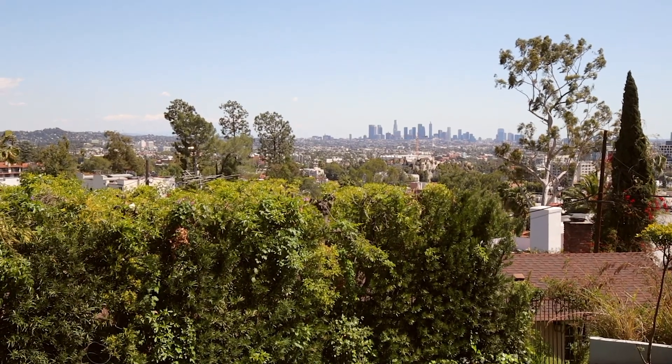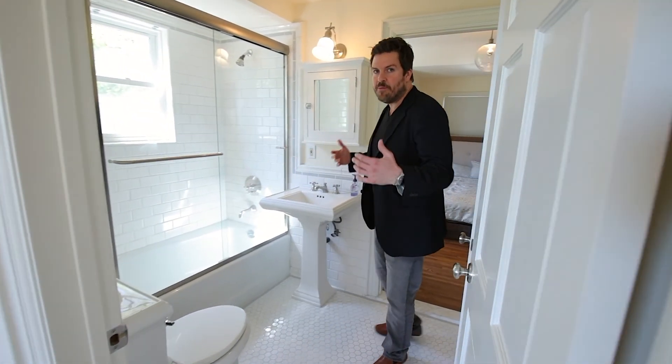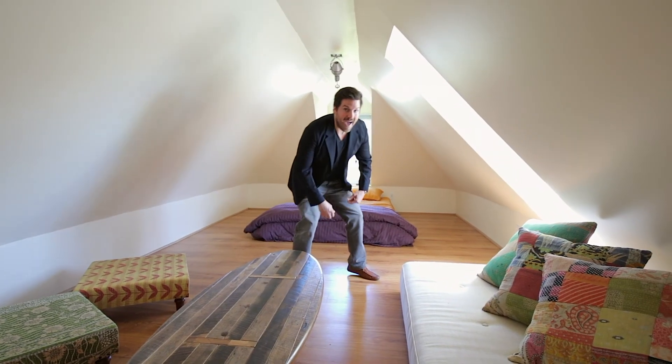Cool bedroom — check this out. Jack and Jill bathroom — this is where the bathrooms come together. You literally cannot find a bad room in this house. I know three people who will break their zen and fight each other for this room.